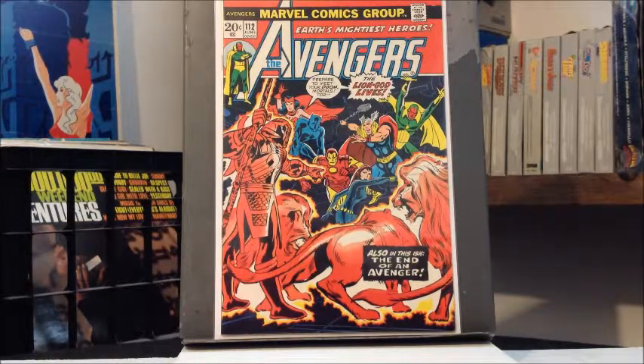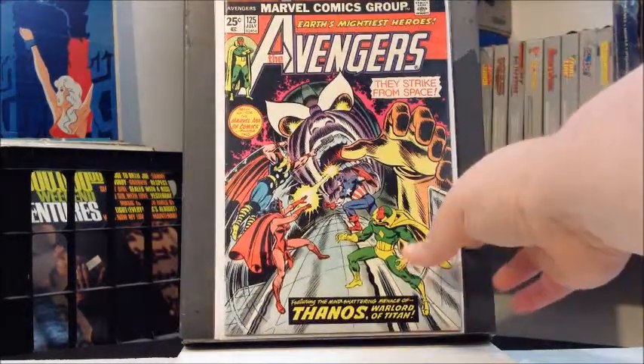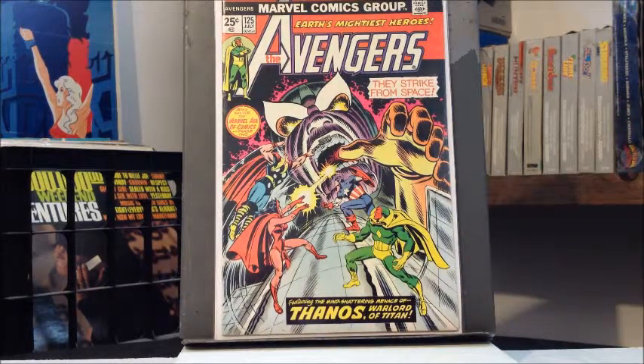I remember a while back I said there weren't any keys so it shouldn't be too bad — well, I lied. There's a few in there. Starting with issue 112, which is the first appearance of Mantis — which wasn't necessarily cheap but wasn't too bad. And then also issue 125, which includes a dust-up with Thanos. Of course that's all going through the roof right now.